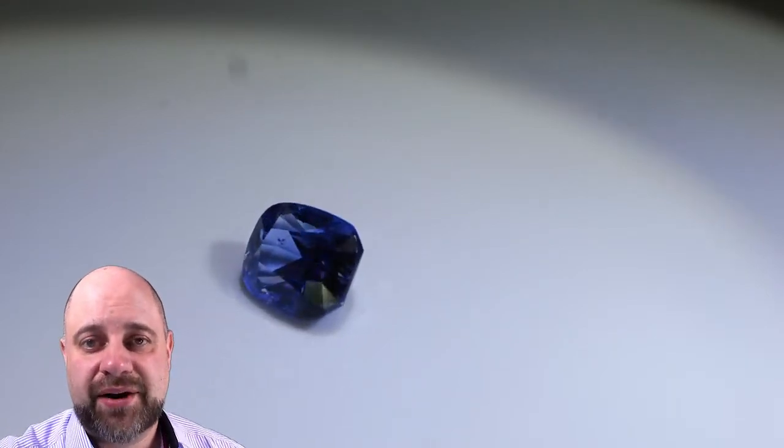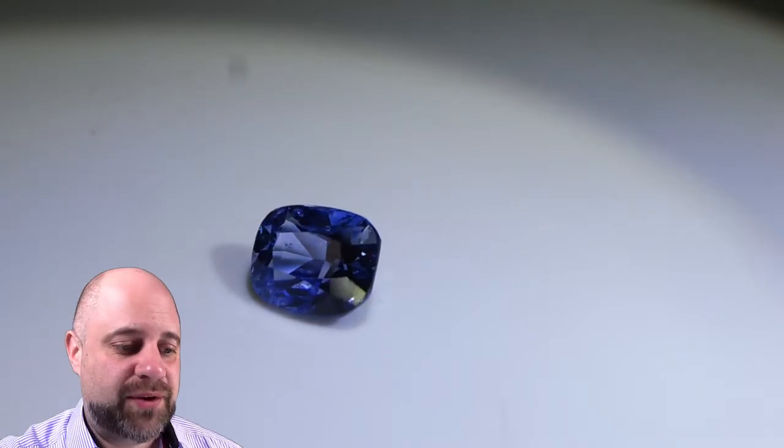Hi everyone, David Sod here from Skygems.ca. Thank you so much for joining me. I have for you here on the turntable a stunning 1.63 carat IGI certified blue sapphire.